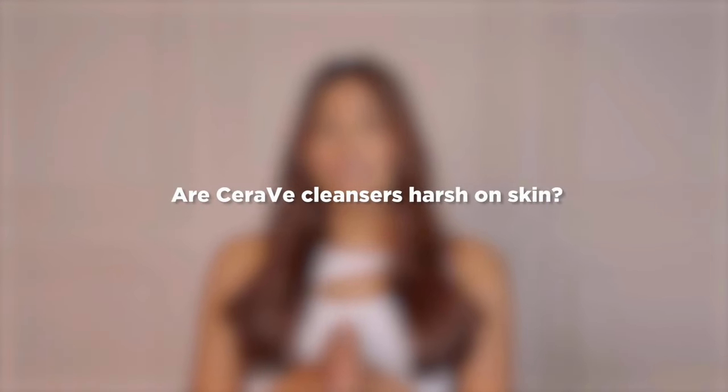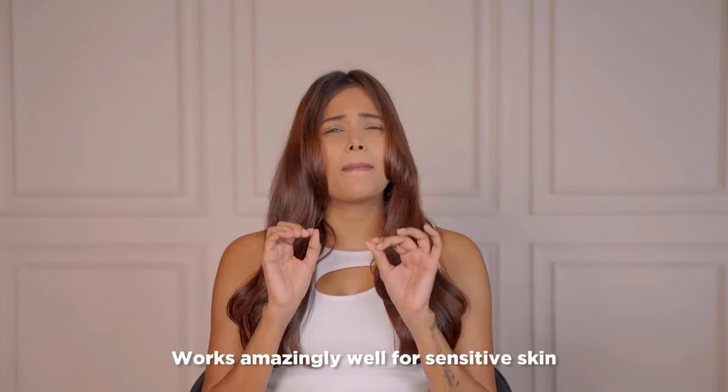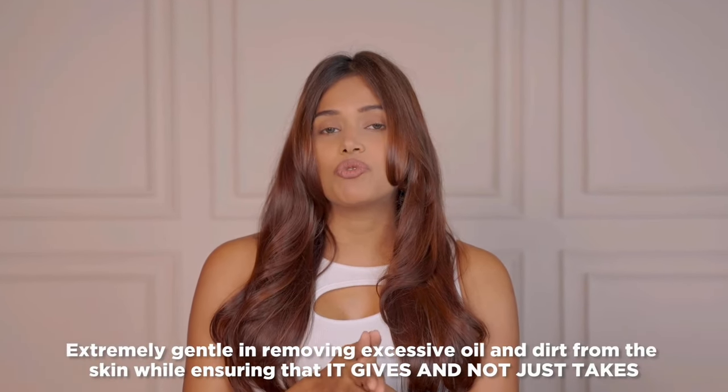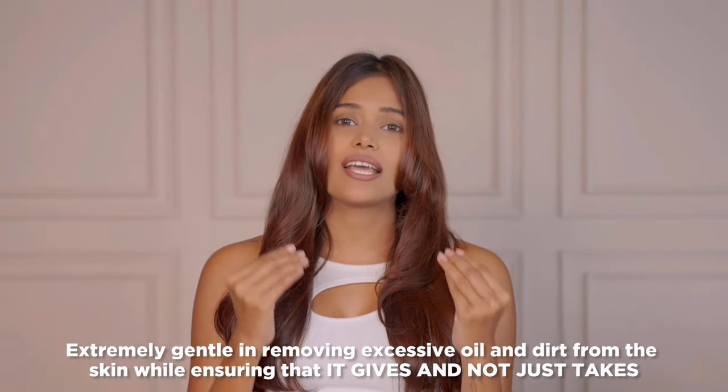Next question: are CeraVe cleansers harsh on skin? Well, they are not. In fact, I have very sensitive skin and it works amazingly well for me. CeraVe facial cleansers are extremely gentle in removing excessive oil and dirt from the skin.